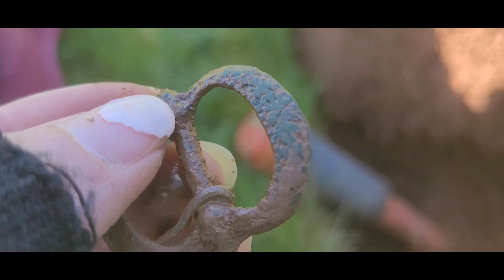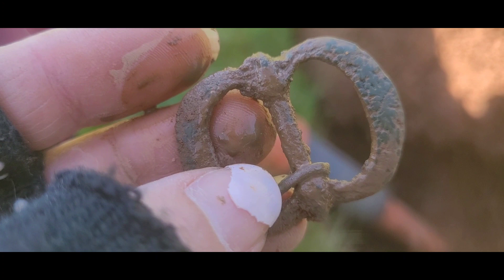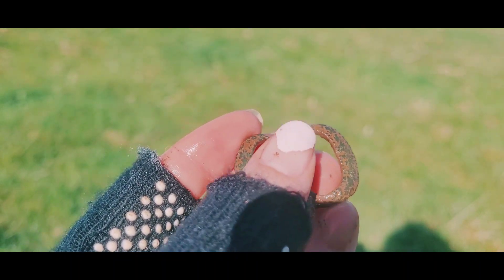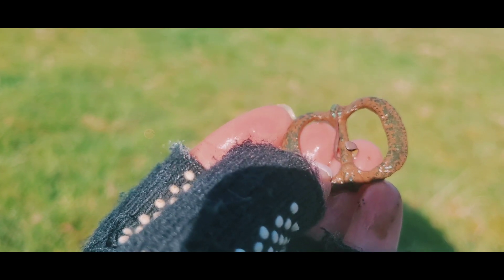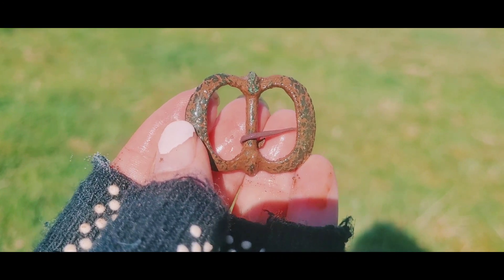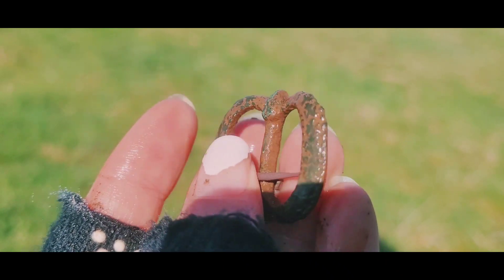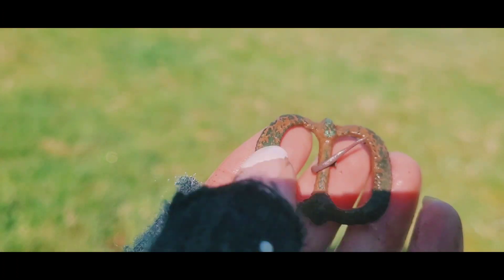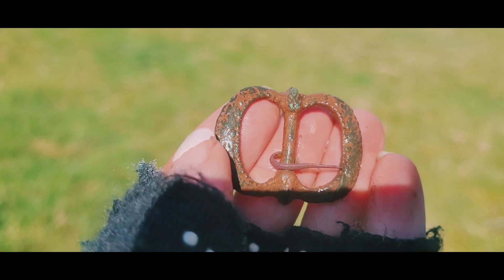It's got so much little detail on the edge. I'm just trying to be careful with it, just trying to give it a bit of a clean up. This buckle is gorgeous and what I love about it is it's still got the pin just wrapped around the middle. God I love this — I think this is one of my best finds. I'm so chuffed with this.